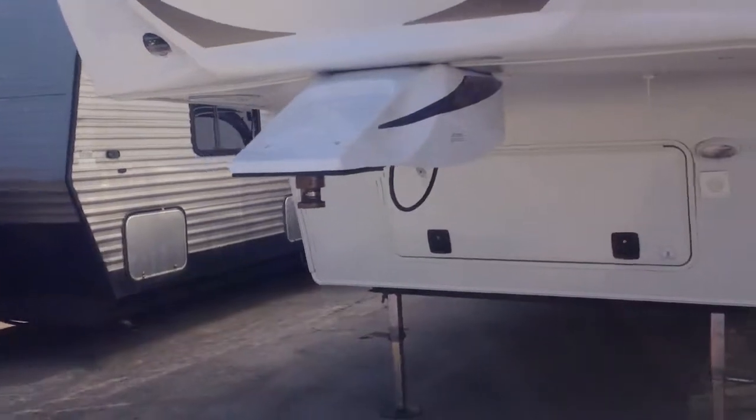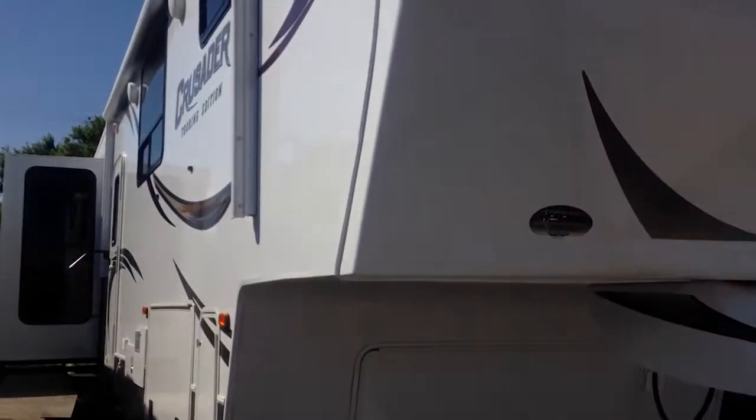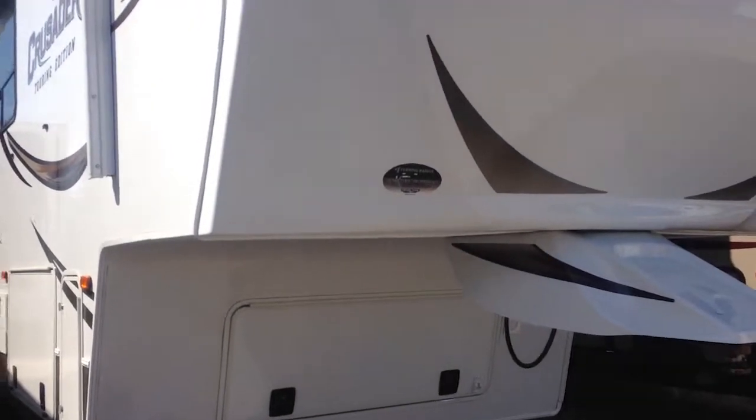If you have any questions about this RV, feel free to call us at 772-288-2221. We'd be more than glad to answer any questions you may have. Have a great day.